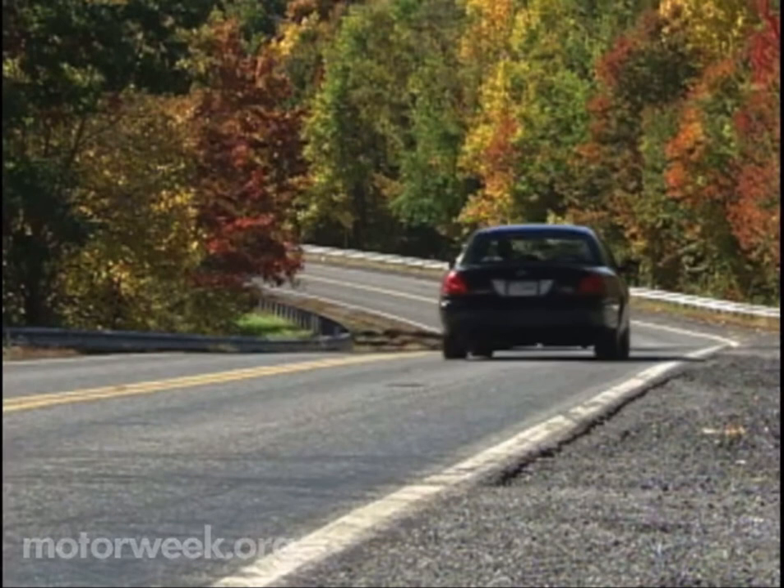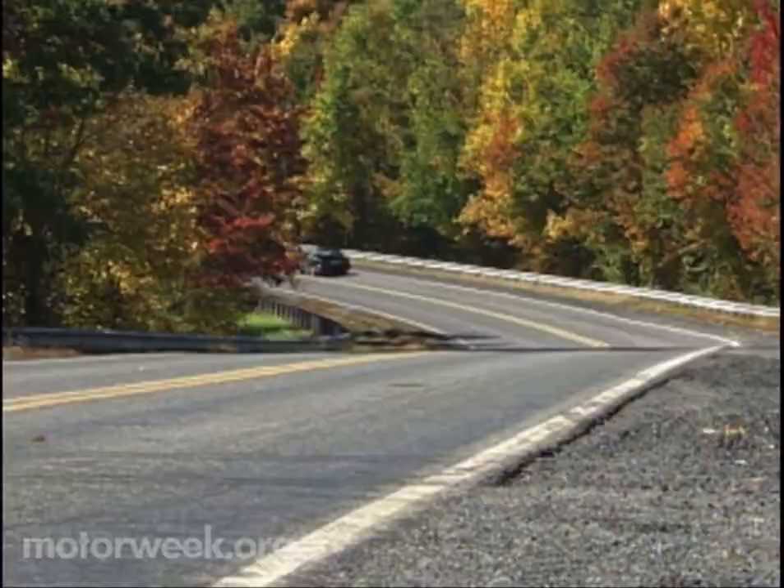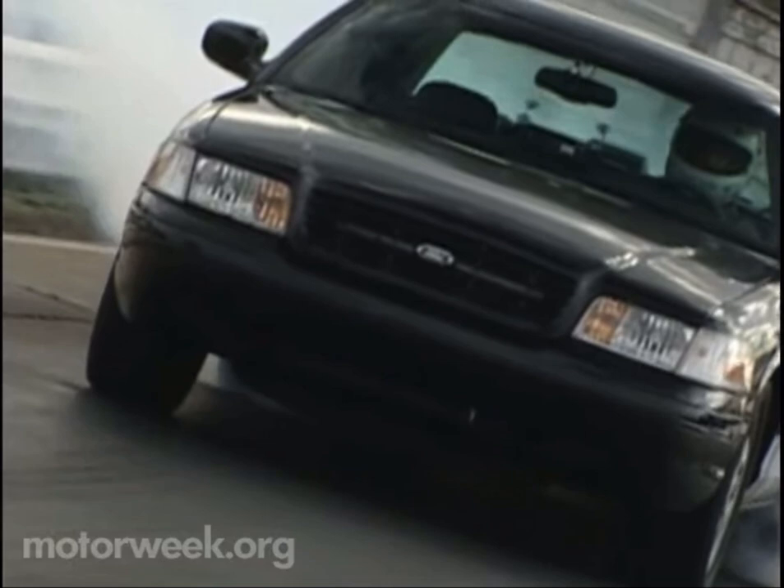So what do you call a Ford Crown Victoria with 350 horsepower, sports sedan handling, and secret service looks? You call it the most balanced package that one of America's top tuners has ever delivered. You call it the most exciting full-size car that we've ever driven. You call it the 2002 Kenny Brown P2 Panther.